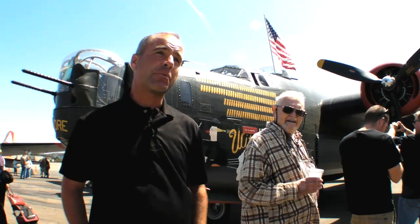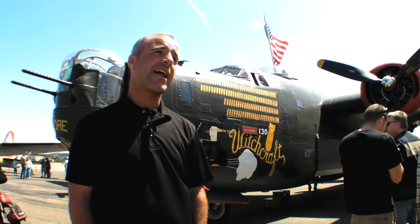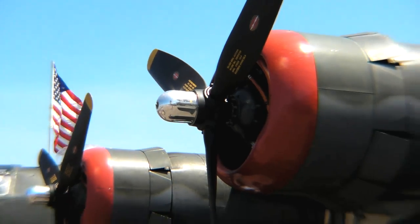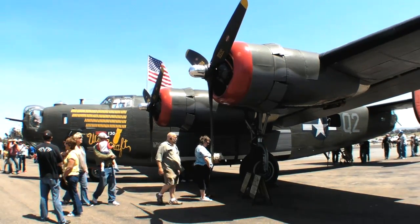We burn about 50 gallons an hour per engine, so roughly 200 gallons an hour on our local flights. We can legally consume 2 gallons of oil per hour per engine.